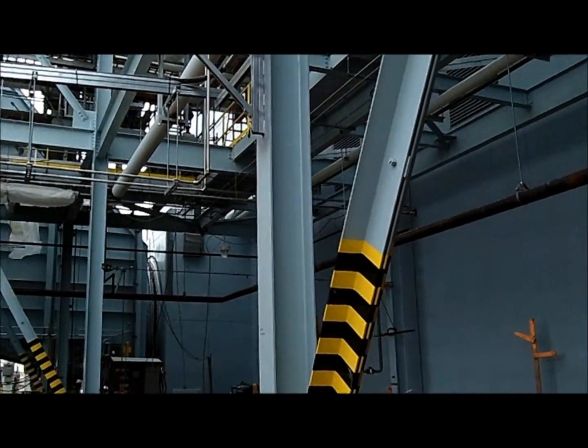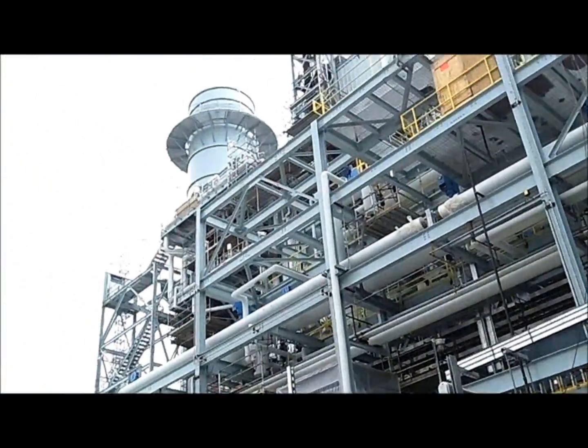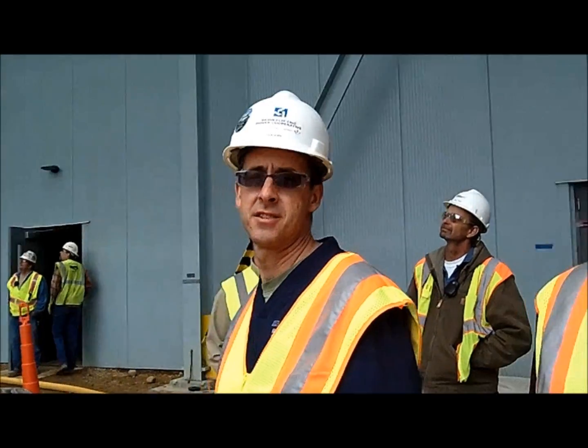The gas turbine is right inside there, and all of this is the HRSG and the stack. You got the smoke there. That one's really quiet.